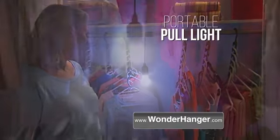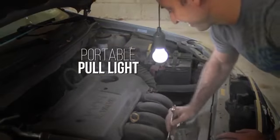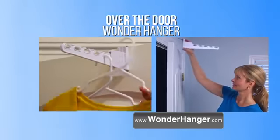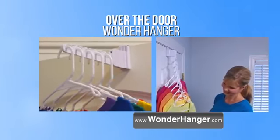Call now and we'll also give you the versatile pull light — the instant, portable, hands-free light that adjusts to any length. Take it anywhere you need light. As an additional special bonus, call right now and we'll also throw in the over-the-door Wonder Hanger. No tools, no hardware — turn any door into a closet.